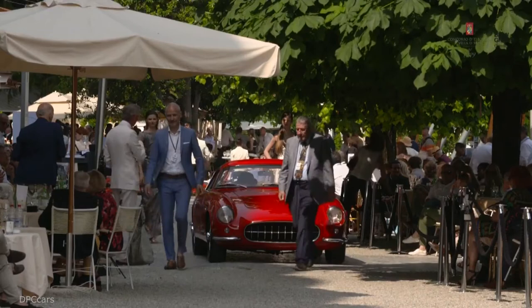Great to see this car here. None of us have ever seen it before. Looks great. Sounds great. Thank you.